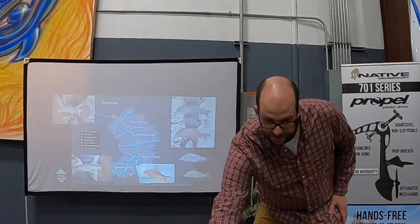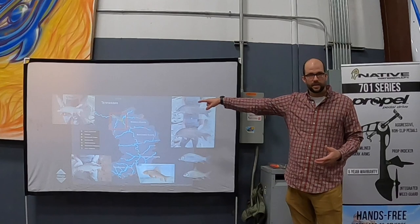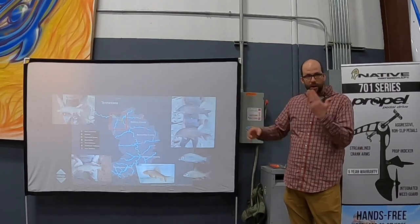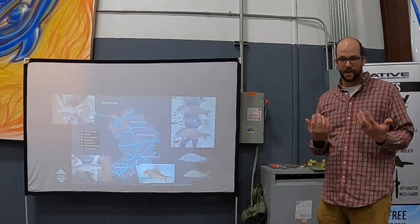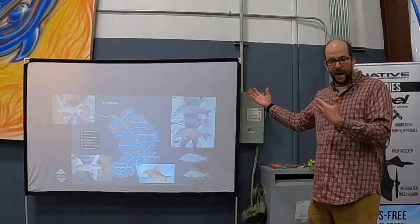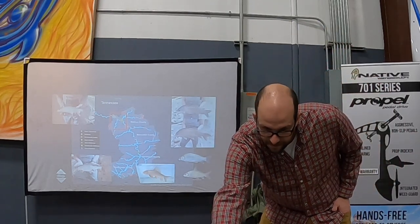This brings us to the French Broad: all those suckers are stuck in Madison County, right below Redmond Dam. They want to be upstream. One of my priorities is figuring out how to get as many of them back upstream as possible, because I think everything will benefit — mussels, muskies, everything in the system.